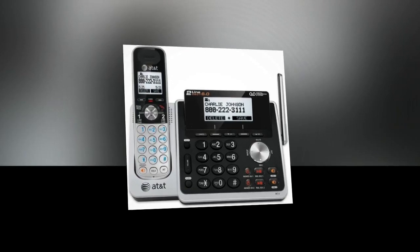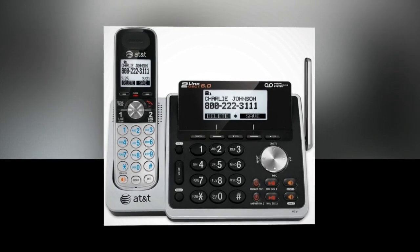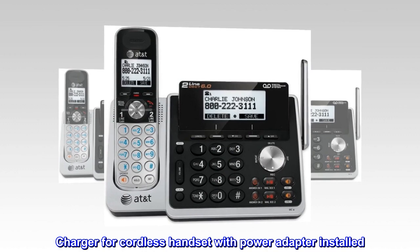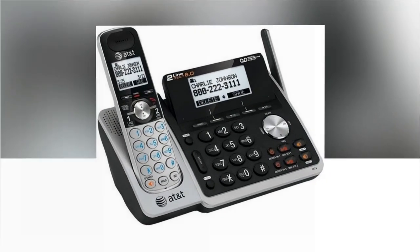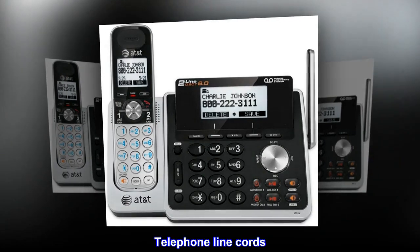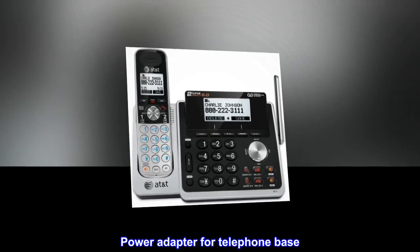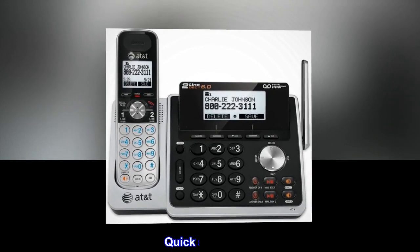Included items: telephone base, cordless handset, charger for cordless handset with power adapter installed, belt clip for cordless handset, battery for cordless handset, battery compartment cover, telephone line cords, power adapter for telephone base, user manual, and quick start guide.